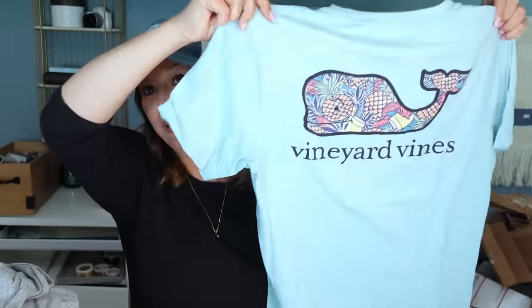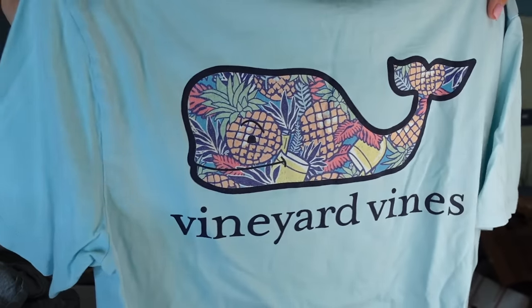Squishmallows were all the rage when I sold on Amazon. I have a hard time moving them but this one was really cute and it probably cost less than 25 cents. We'll give it a try. This is a Vineyard Vines t-shirt — how pretty is that design? It has pineapples and little tiki drinks — maybe Tiki Jay would like this.